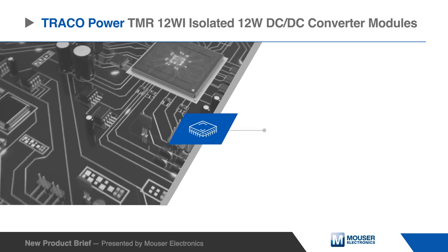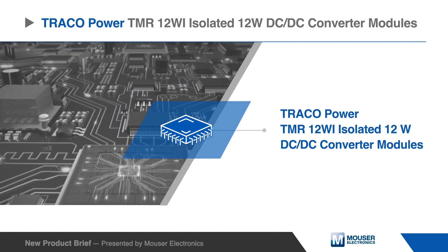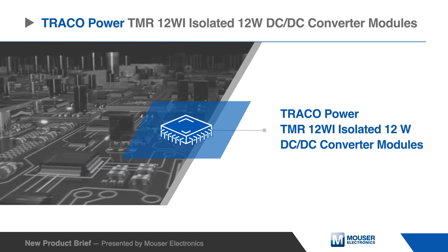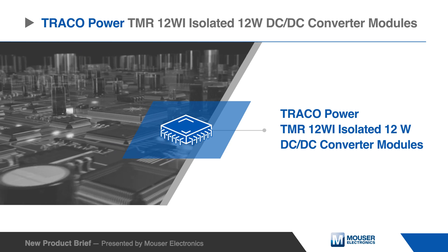The Traco Power TMR-12Wi isolated 12-watt DC to DC converter modules provide a very high power density of 4.73 watts per cubic centimeter. The ultra-compact SIP-8 metal package occupies only 0.3 square inches of board space.